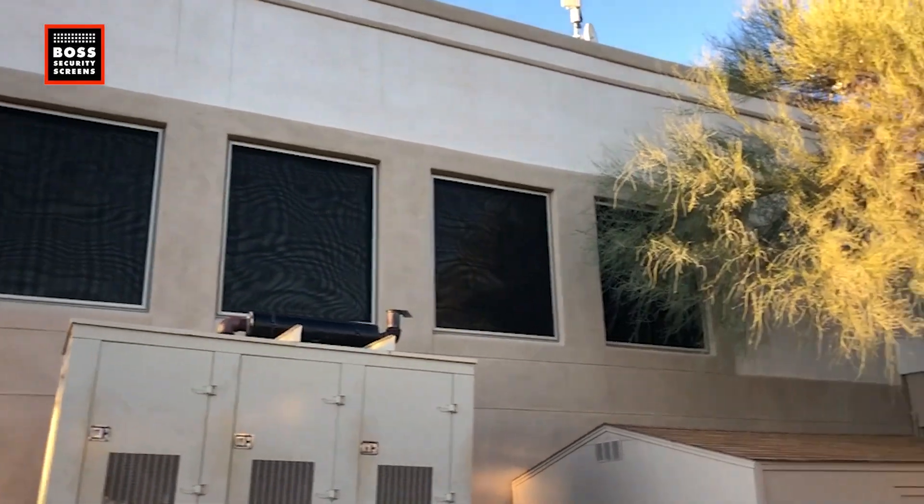Hi, my name is James Kerr. I'm the founder and CEO of Boss Security Screens. In this video, I just want to give you an idea of what to expect. You're probably wanting to beef up the security in your home. You've probably heard something about security screens and you want to know if it's for you. I can say for sure it is, but you can discover that a little bit later.